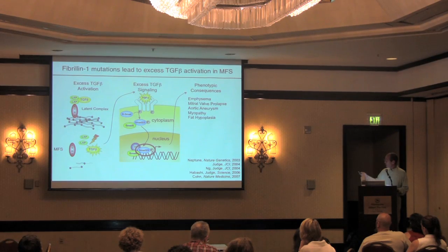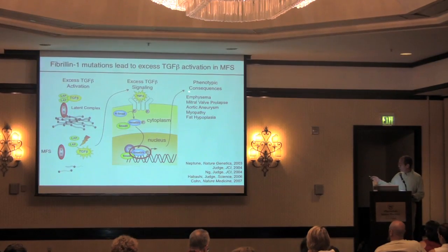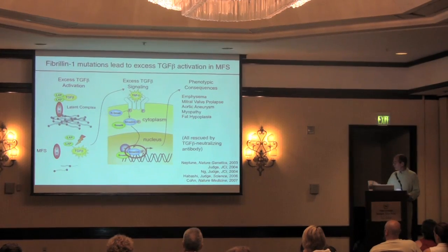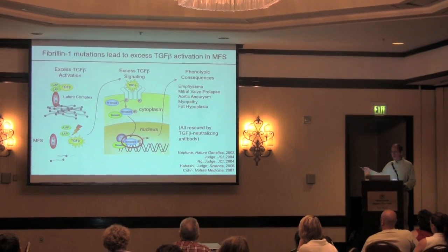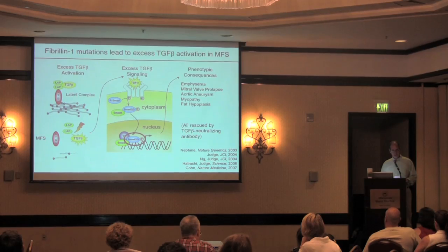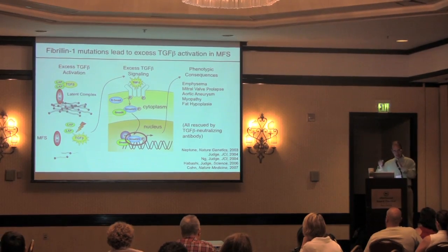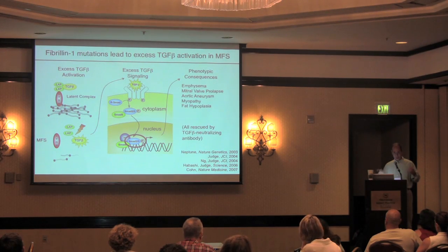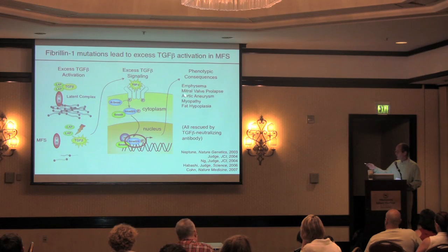The way we could show that TGF-beta was causing all of these features is that in the Marfan mice, we could prevent all of them simply by injecting the mice with an antibody that binds to TGF-beta and prevents it from stimulating cells. So in a mouse that's still missing fibrillin-1, you could prevent all the features of Marfan syndrome simply by blocking this TGF-beta molecule.